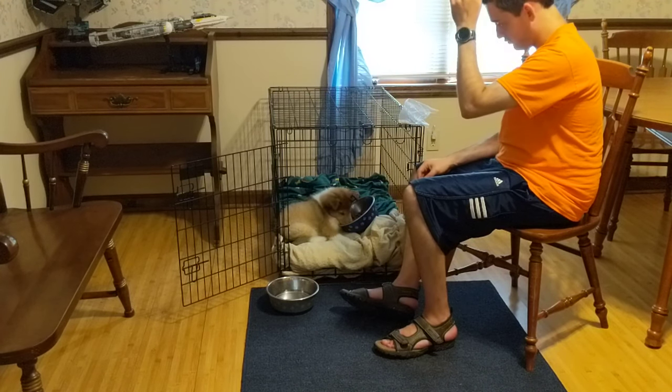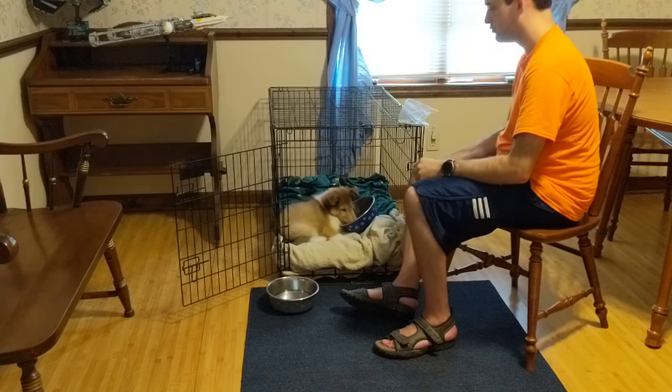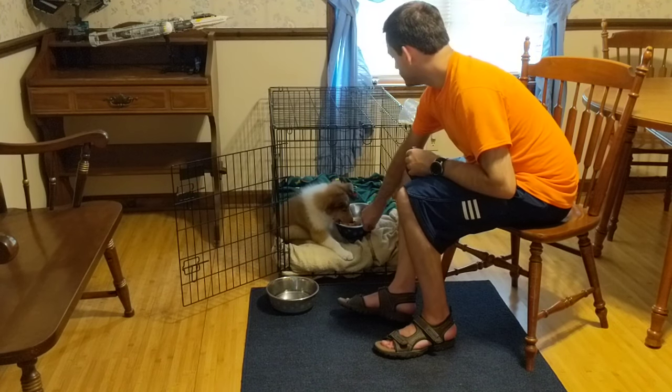Do not crate your dog as a means of punishment, because then it will never want to be in there.